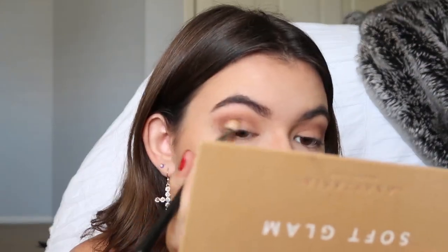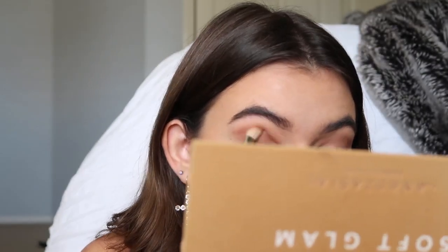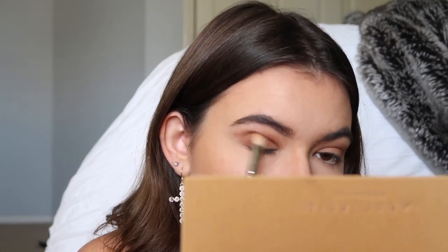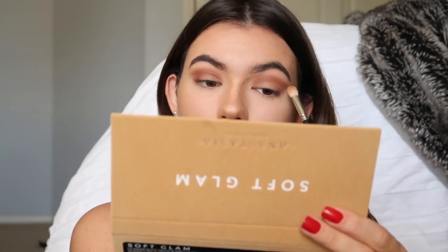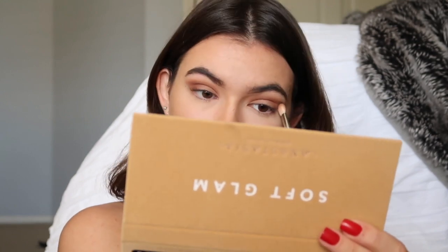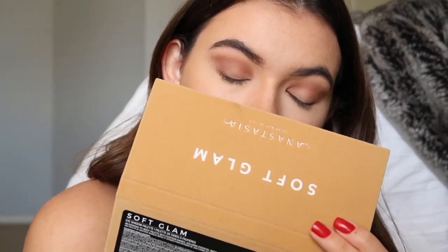I'm just gonna keep building up with darker and darker colors, going in with more of a reddish brown. My camera unfortunately overexposed during a lot of these clips so the colors don't show as vibrant as they do in real life — they look a little meshed together, but in real life it was more of a reddish color and you could really see the hues.